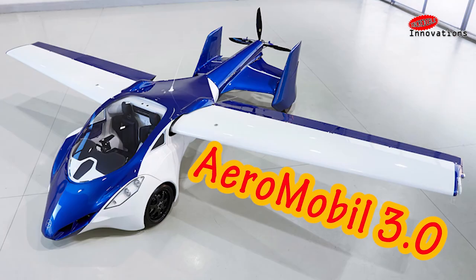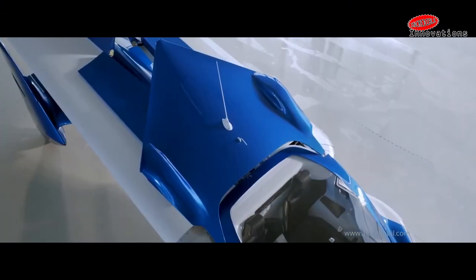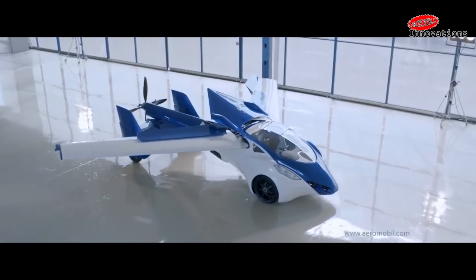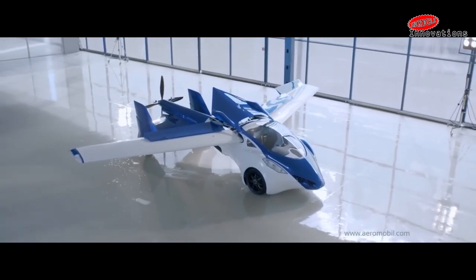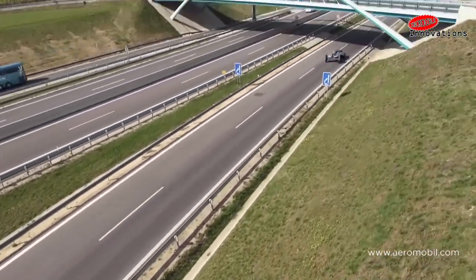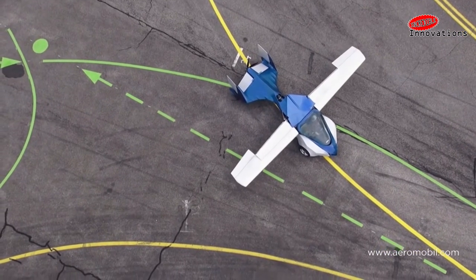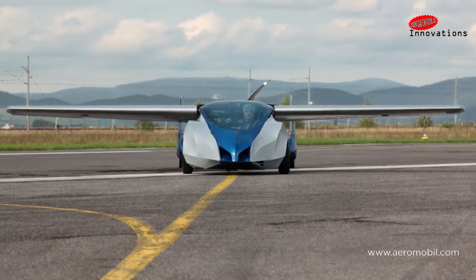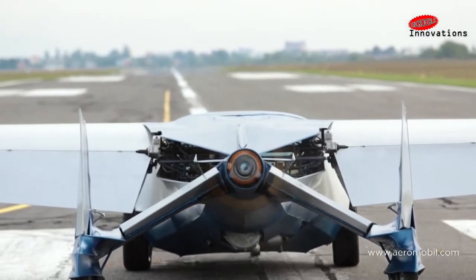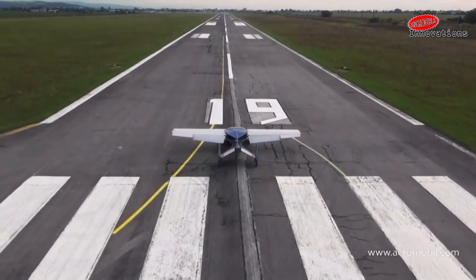Slovakia-based AeroMobil displayed what it claims is the production model of its flying car. With the curves and presence of a supercar, the AeroMobil fits in a large car parking space, can be driven up to 160 km/h on the road, then pulled into an airport and converted to a plane at the touch of a button. The conversion process takes less than three minutes, during which the wings fold out, the driven front wheels tuck into the chassis, and a variable-pitch pusher propeller folds out at the rear.